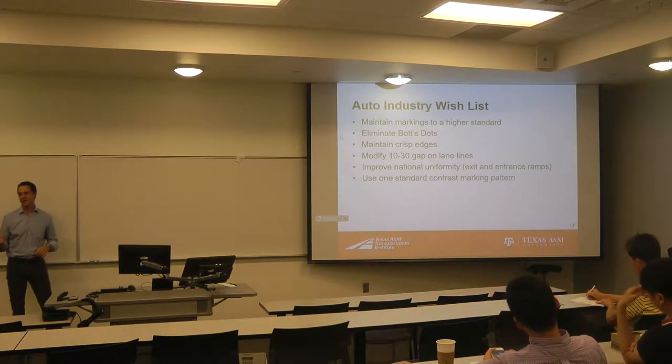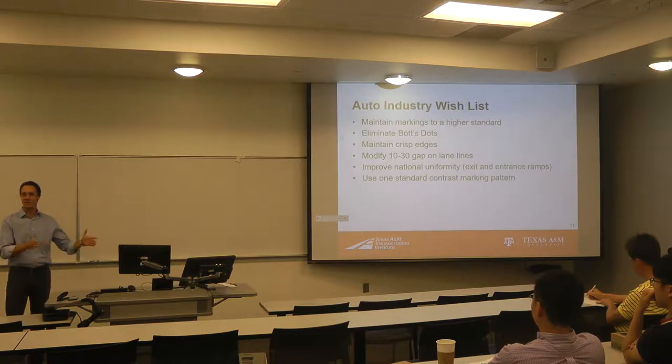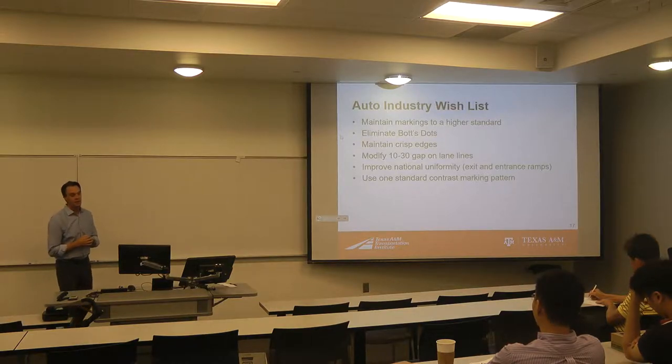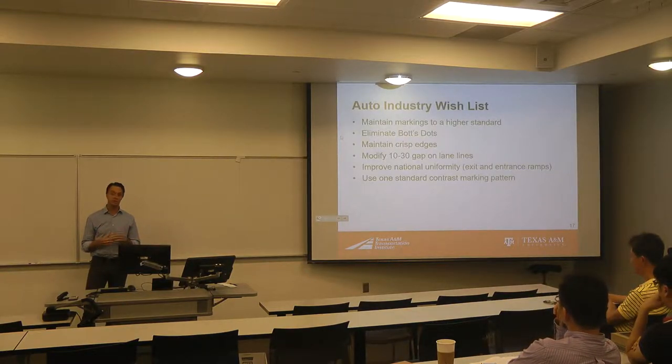The other thing they talk about are skip lines — those are 10-foot white lines with 30-foot gaps on the interstate system. The auto industry and those working on machine vision technology would like us to do something other than a 10-30 ratio — they'd like a 20-20 maybe. We could do that relatively easily; we just stripe an extra 10 feet. We don't have to eradicate all the existing lines to do that, and some agencies are already starting to make that change.